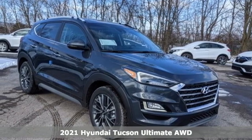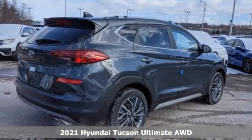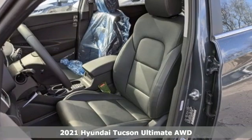It's the new 2021 Hyundai Tucson. Hyundai's attention to detail means a better driving experience for you, and it comes with all the amenities you need.